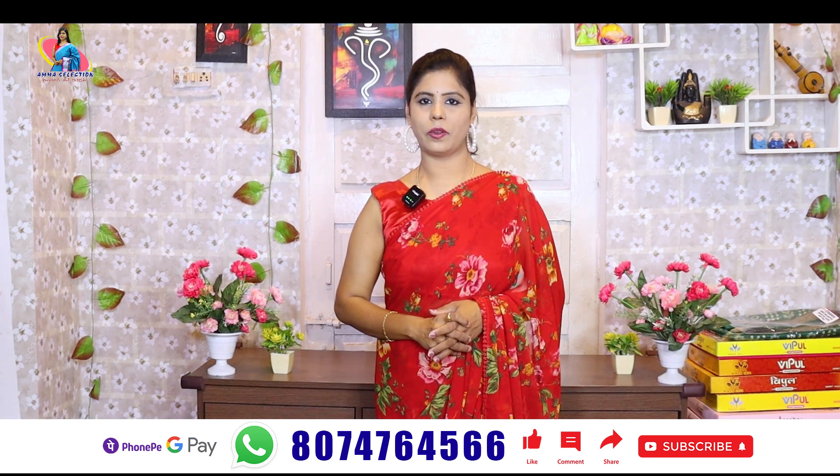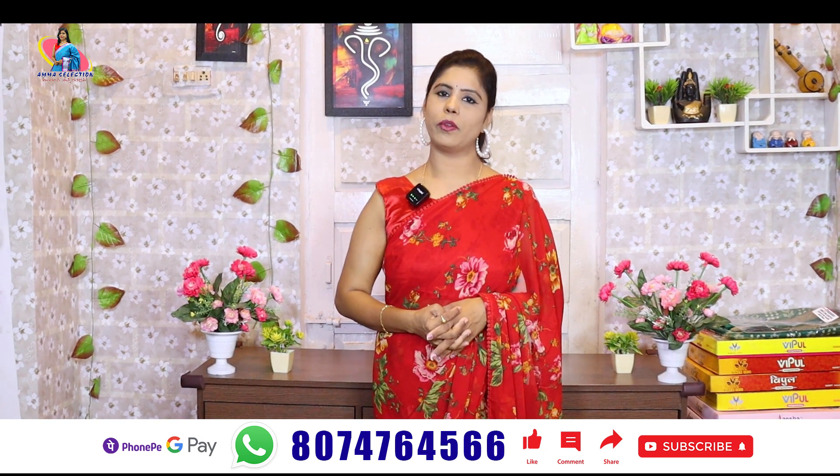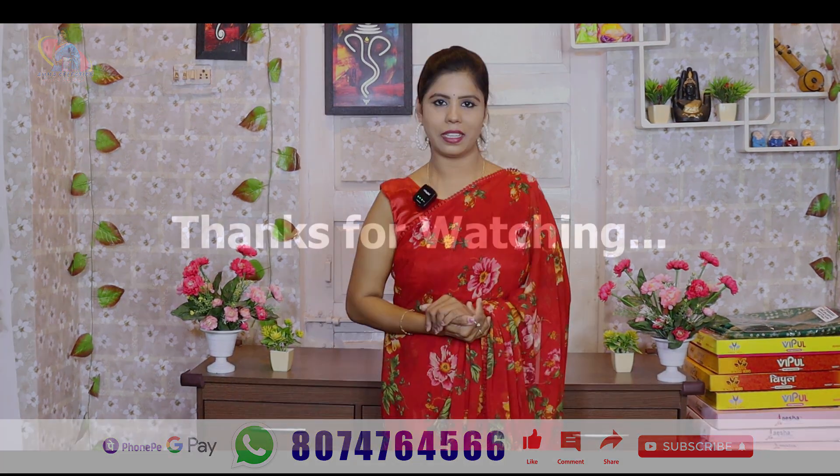Subscribe to the channel and activate the bell. We will see you in the next video. Bye bye, take care.